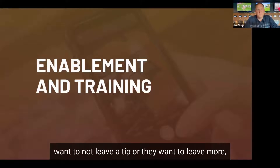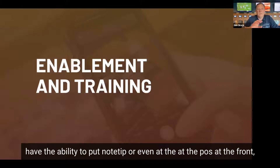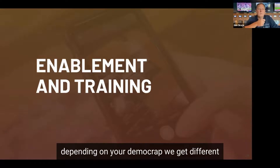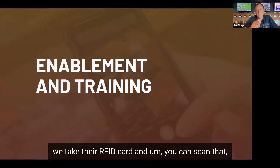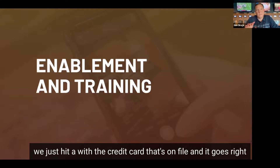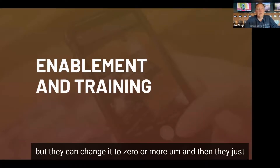If customers want to not leave a tip or leave more, they can close the tab on their phone, where they have the ability to put no tip or a different amount. At the POS at the front, they can bring their card up to check out. Depending on your demographic, some people just don't want to drop their card off — they want to know their tab is closed. They come to the front desk, we take their RFID card, scan it, it brings up their tab, charges the credit card on file, and it goes to the customer-facing device where they can change their tip value. It defaults to 15% but they can change it to zero or more, then hit submit and they're done.